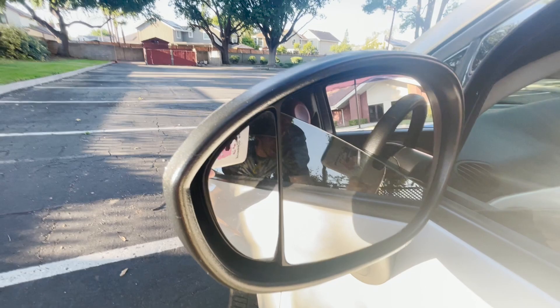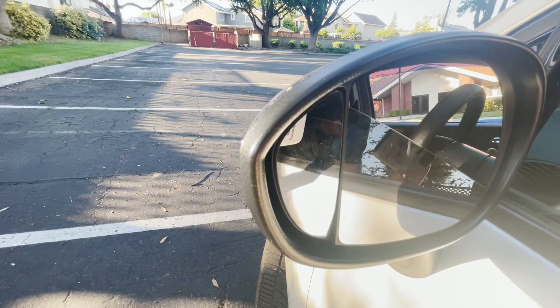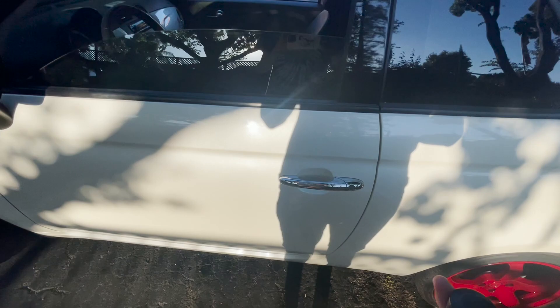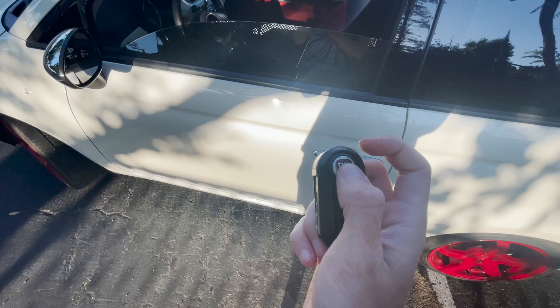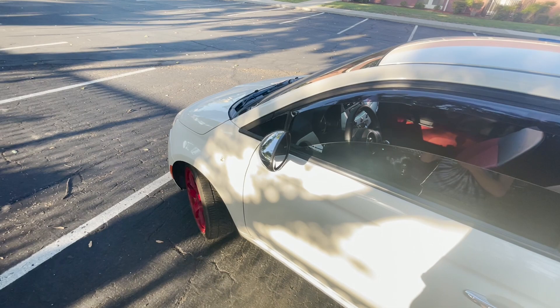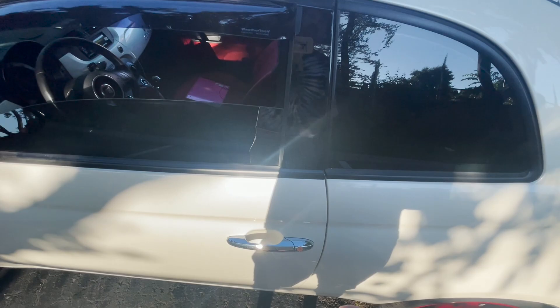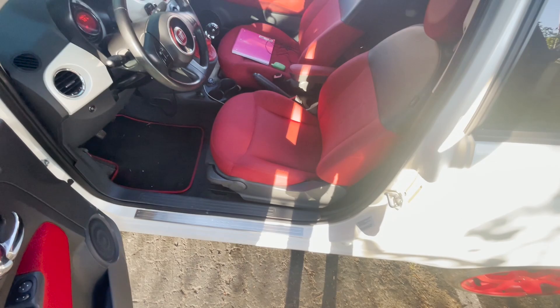Before getting in: there's a small blind-spot mirror on the driver's side, which is a nice touch, though it doesn't function as well as the blind-spot mirrors on a base model Hyundai or Ford. There's no keyless entry via door handle touch, but you do get remote keyless entry. I really like this key — you press the Fiat logo and it flips out. I also like that this car doesn't have a weak-sounding horn; it has a proper horn sound for its size.